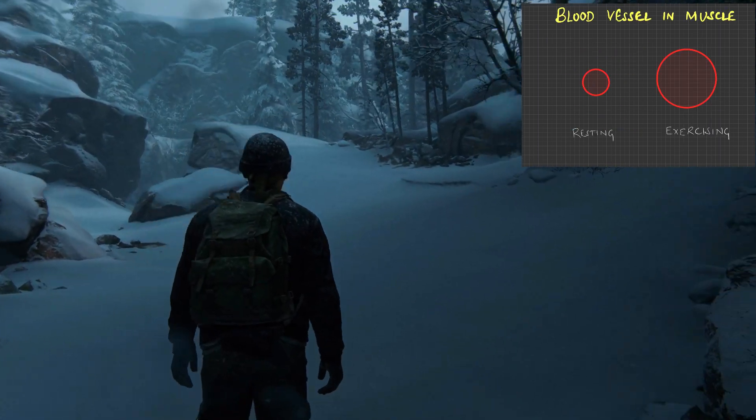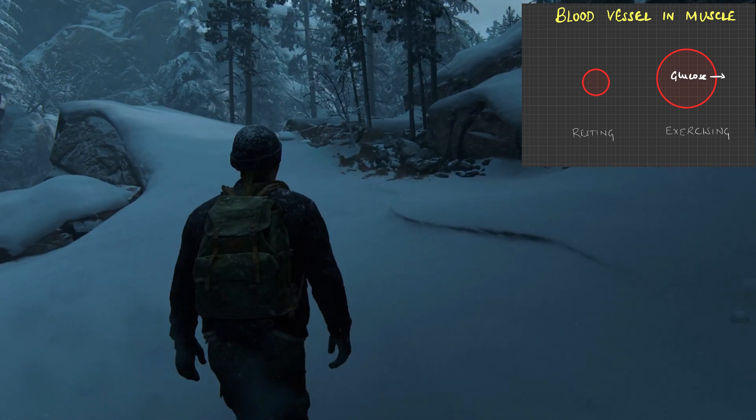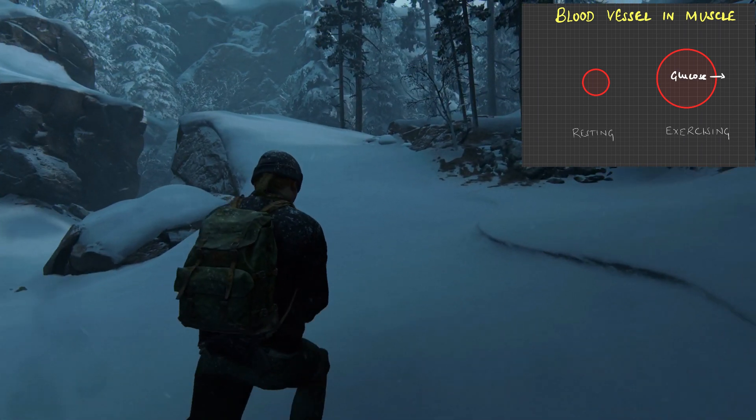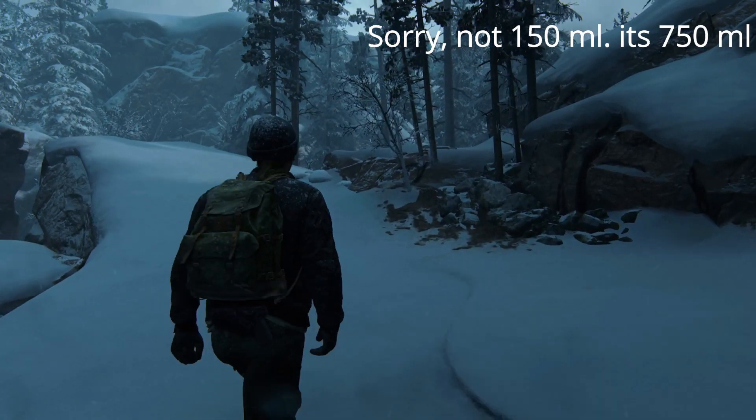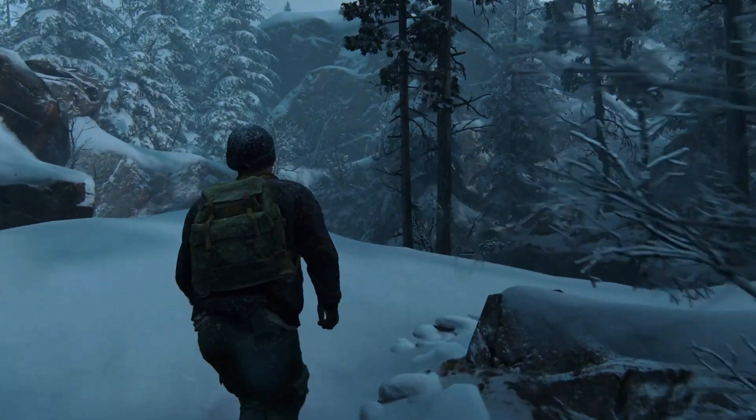All this is because we need more blood flow to reach the muscles that are exerting. Normally muscles require just about 150 ml under resting state, but under heavy exertion they can require up to 16,000 ml per minute.